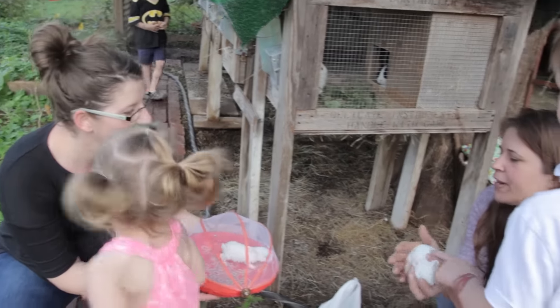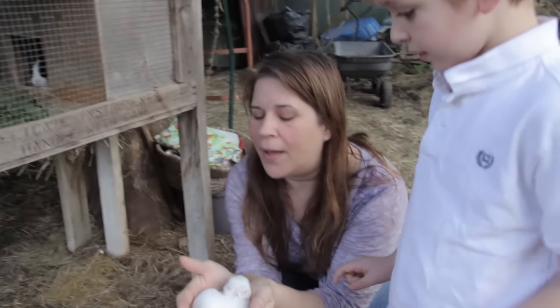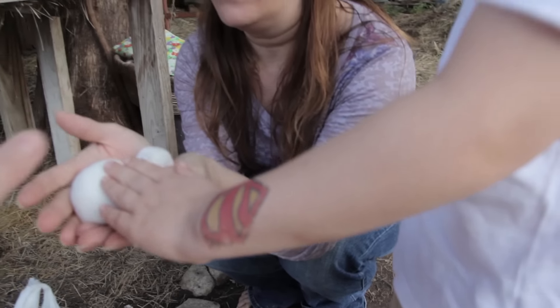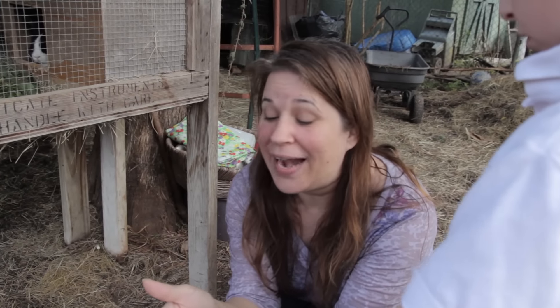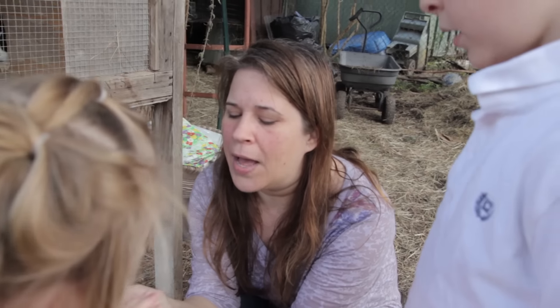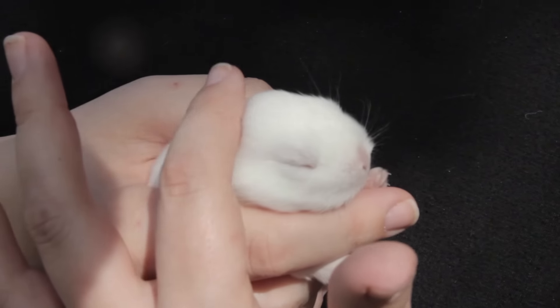Either one of these may have Rex fur, because both of the parents carry it. It's a recessive trait. But they both had normal fur. So they have a 50-50 shot of having either normal fur or Rex fur. And I'm hoping it's Rex, so that way I can breed it to my Rex. When will you be able to tell? Probably around two to three weeks.